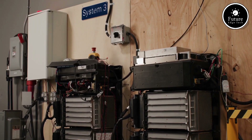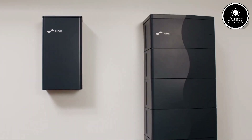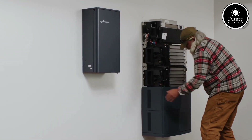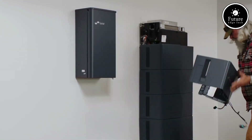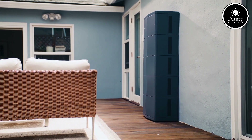Built for durability, the Lunar Energy System is designed to withstand extreme weather conditions, making it ideal for diverse climates. Plus, it's equipped with a user-friendly mobile app, enabling real-time monitoring, control, and analytics, giving users complete transparency over their energy usage.